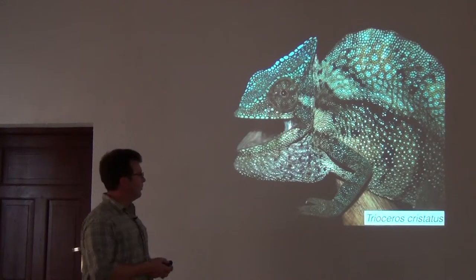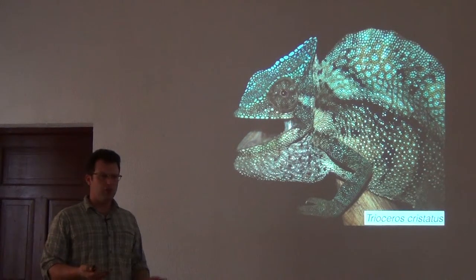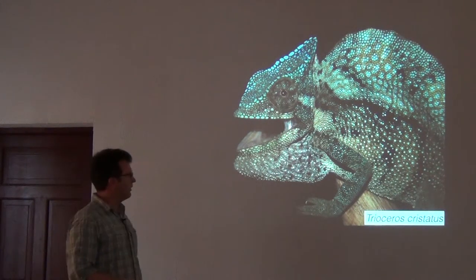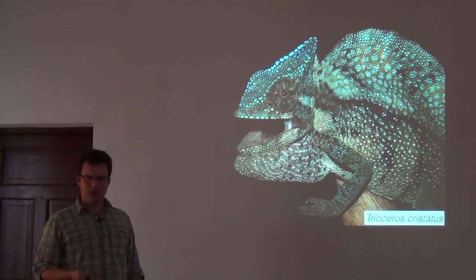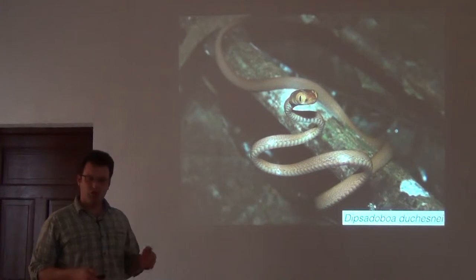There are also some really beautiful animals, like this Trioceros cristatus chameleon from southern Cameroon — we should encounter these, they're a lot of fun. And snakes like Atheris we find at night in bushes.